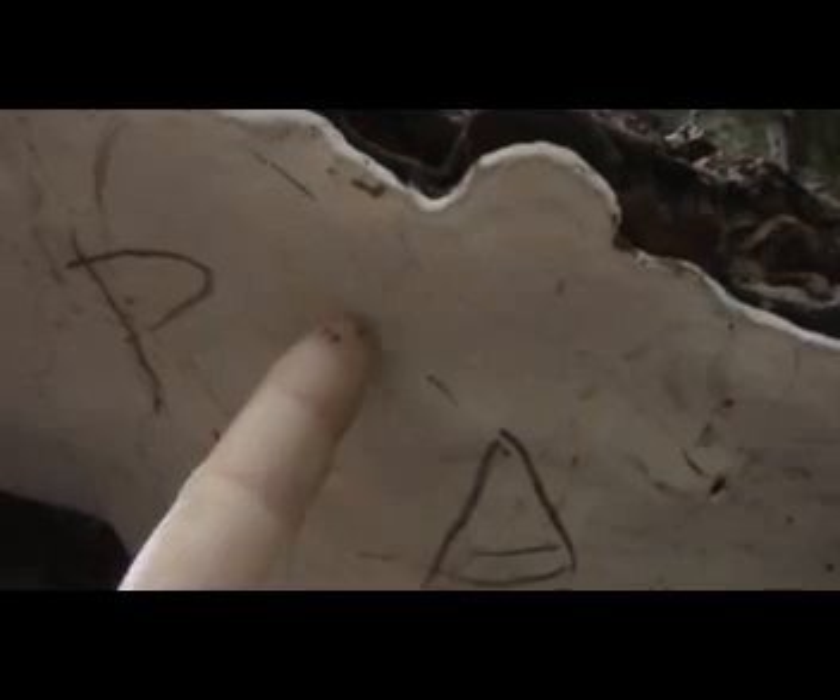You can even use your nail. Or not Tinder Fungus — Artist Fungus. It's a Ganoderma.